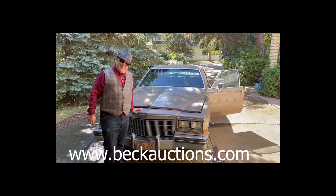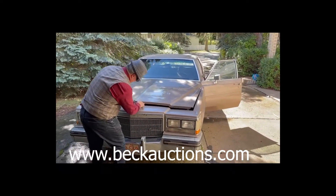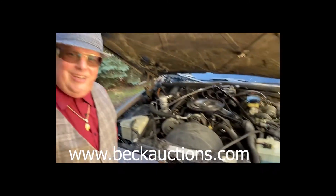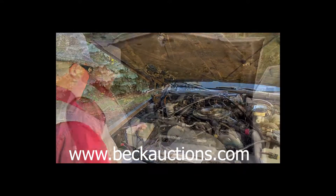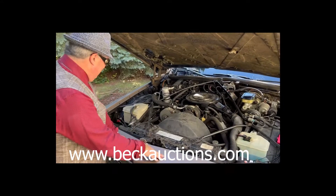Let's pop the hood and see what this engine looks like. You can eat off this engine, it's so clean. Look at this — you'd swear this was just built yesterday. Again, this is a 1983, this is not 2023. This is a 1983. Look at this — you can eat off of this engine. It is just absolutely beautiful.